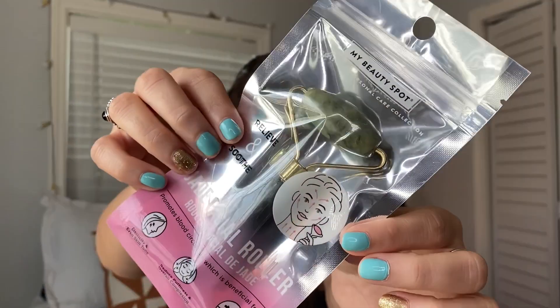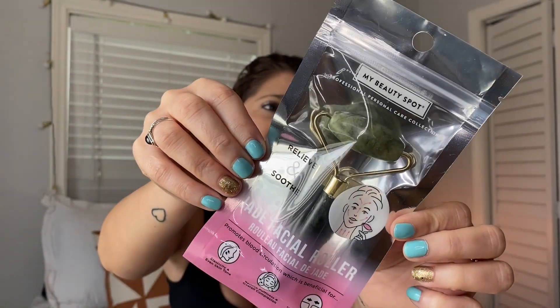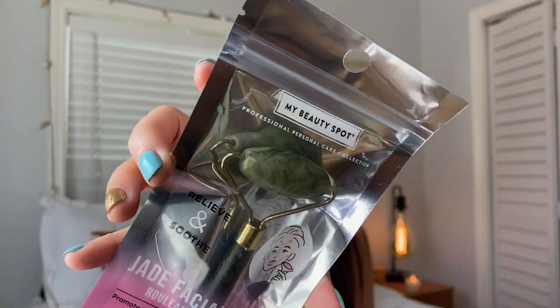Next I got the jade facial roller — I got one for myself and one for my subscribers. When my friend had one I tried it, fell in love with it. I love the packaging. You just roll it under your eyes and it gets kind of cold. It improves elasticity, evens skin tone, reduces puffiness, improves overall complexion, tightens to minimize visible pores, and relieves and soothes. I usually use it under my eyes, but you can also use it on your neck and cheeks.